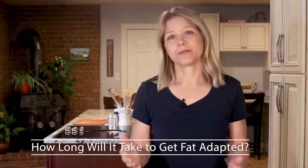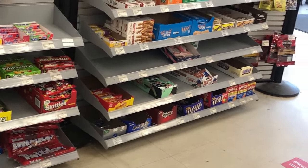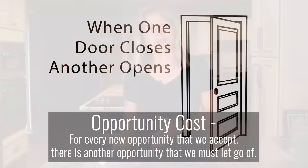Getting fat adapted is something you have to work to achieve because our world is not set up for carb restriction. Even the checkout line at our local hardware store is lined with packages of candy and snack cakes filled with carbohydrates. How long it takes for your body to become fat adapted is hard to predict, but will be accelerated by consistent effort. This gives me an opening to discuss a concept known as opportunity cost — the understanding that for every new opportunity we accept, such as getting fat adapted, there is another opportunity we must let go of, such as eating refined high-carb snacks.